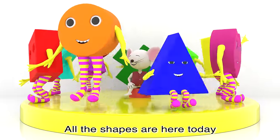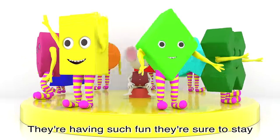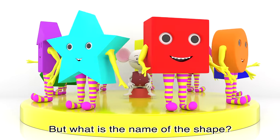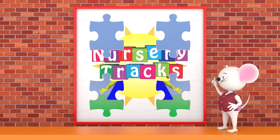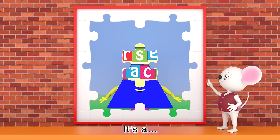All the shapes are here today, they love to jump and they love to play. They're having such fun, they're sure to stay, but what is the name of the shape? It's a triangle!